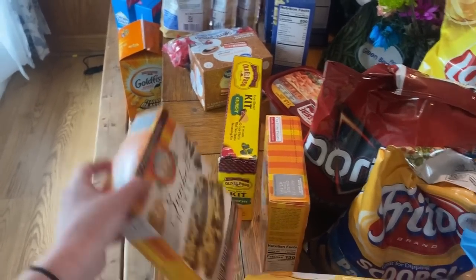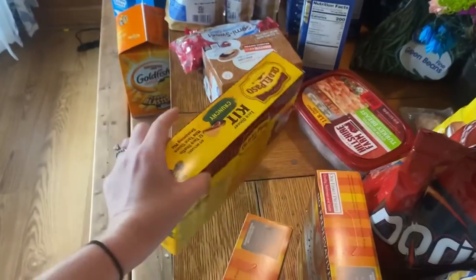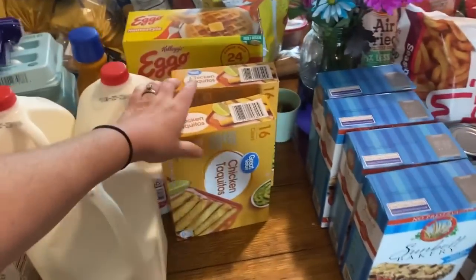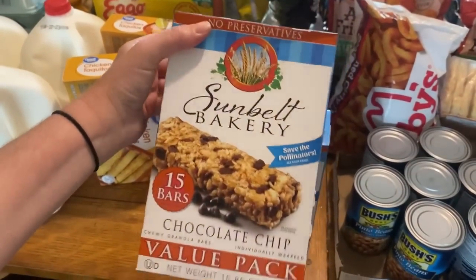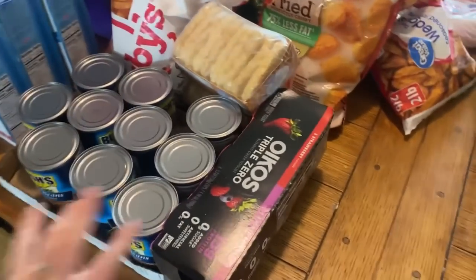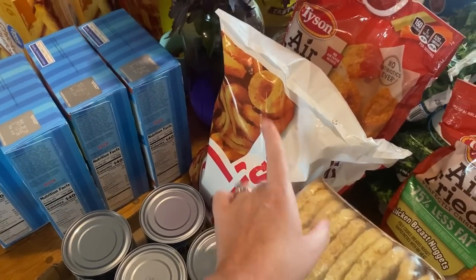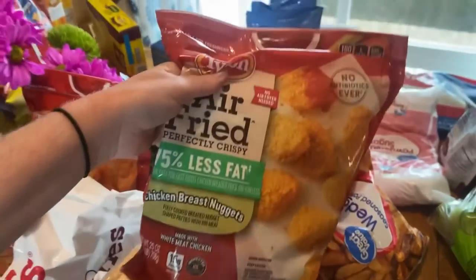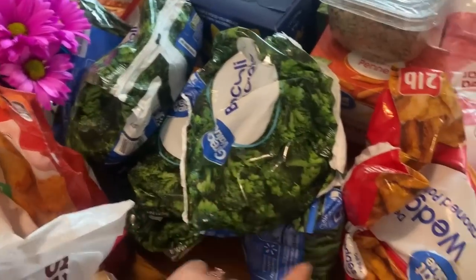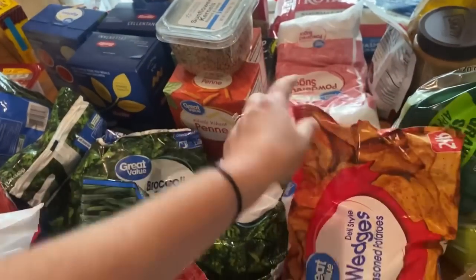We got peanut butter granola bars and chocolate chip granola bars — two boxes of the peanut butter and four big boxes of the regular granola bars that we like. Taco shells for taco night. Turkey for sandwiches. Eggos for different breakfasts. Two boxes of chicken taquitos. Ten cans of pinto beans — we make our own refried beans with those. Some Greek yogurt. Two packs of frozen hash browns. A big bag of curly fries for Sloppy Joe night. Two bags of air fried chicken breast nuggets. Four bags of broccoli, two bags of green beans for various meals, and a bag of potato wedges.